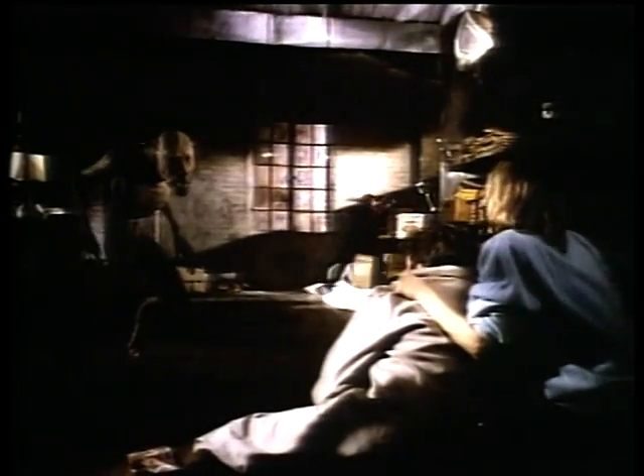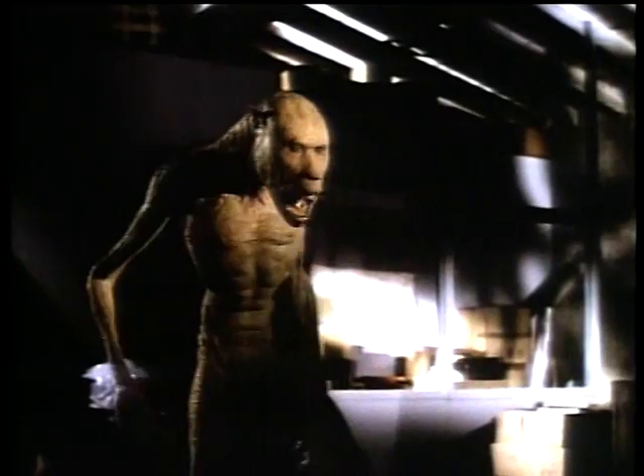There are all sorts of ways to bring creatures to life. Stop-motion is one of many. Puppetry is one of many.